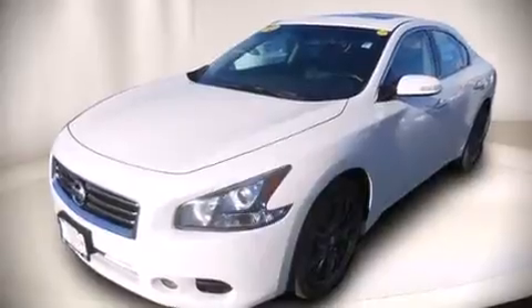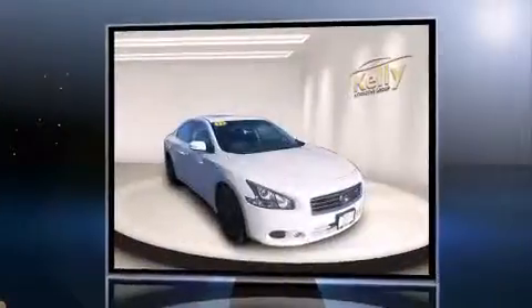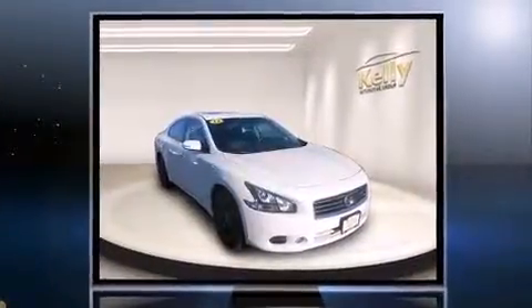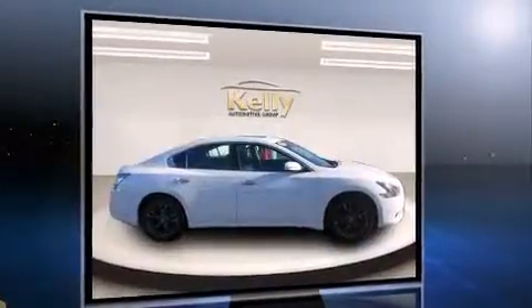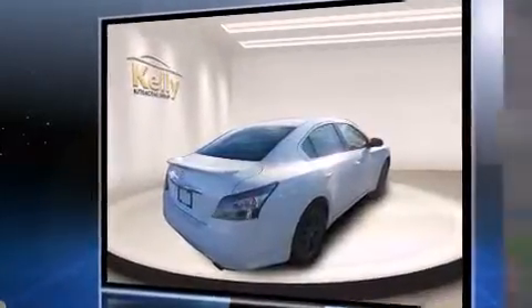Experience driving perfection in the 2012 Nissan Maxima. With just over 30,000 miles on the odometer, this four-door sedan prioritizes comfort, safety, and convenience. It features an automatic transmission, front-wheel drive, and a 3.5-liter six-cylinder engine.